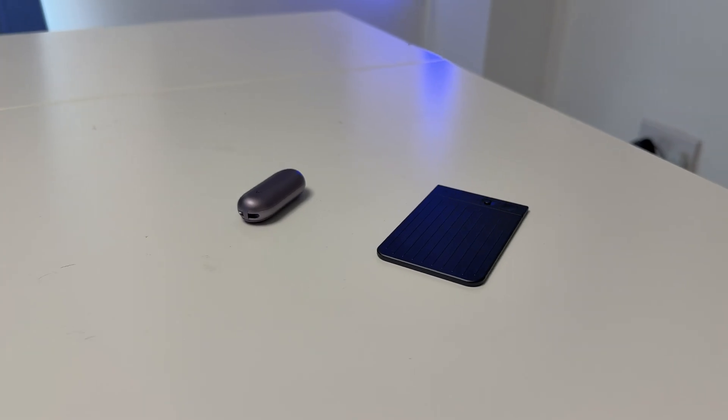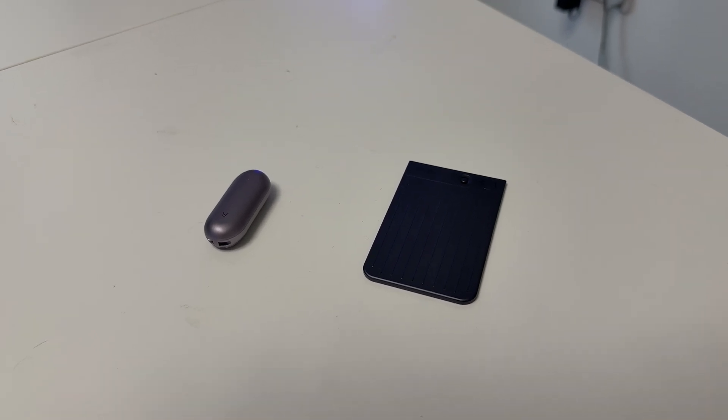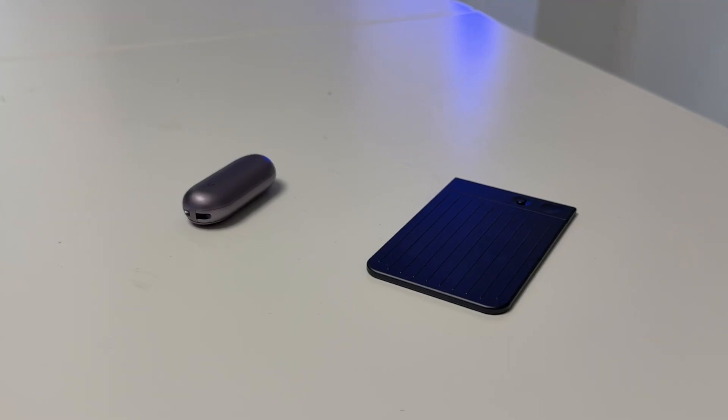The great news is there's a solution from PLAUD. We've got the PLAUD Note Pin and also the PLAUD Note, and I want to tell you more about both of these devices because to me these are game-changing devices, especially since they're powered by ChatGPT.